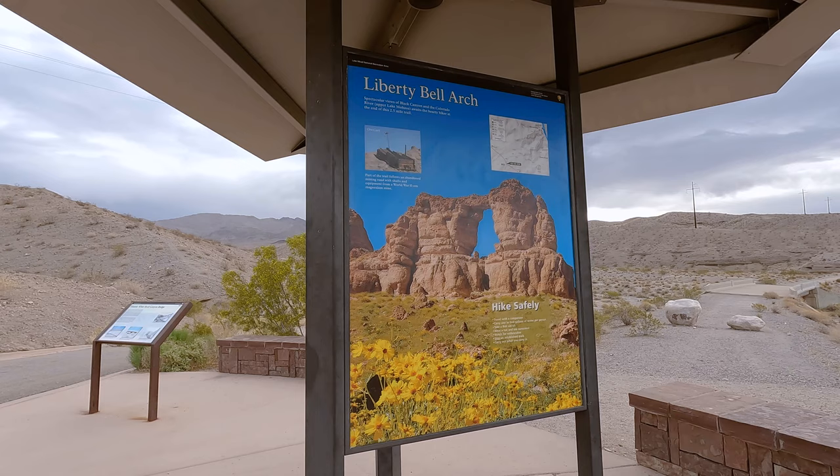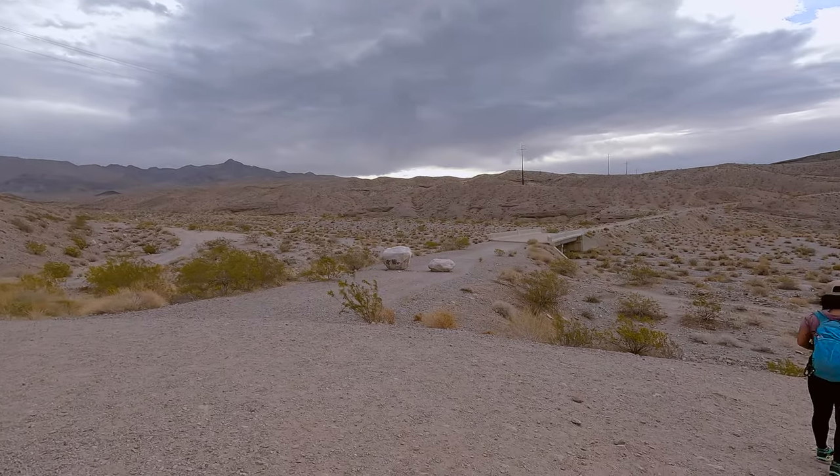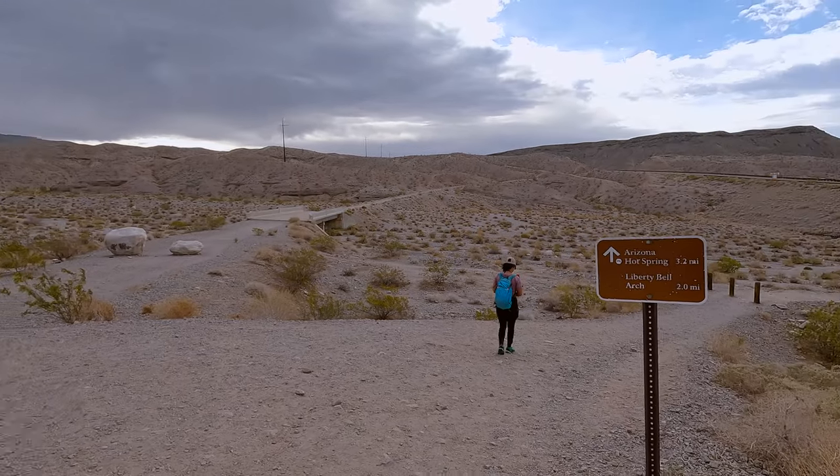This makes for a much more substantial hike, and that's what we actually did in this video. But to see the continuation on down to the hot springs you're gonna have to wait until next week.